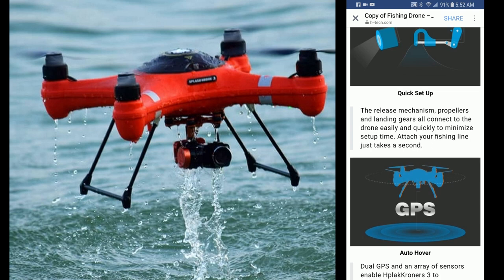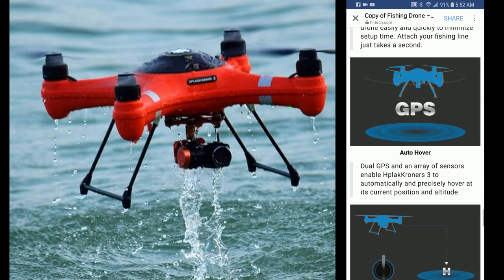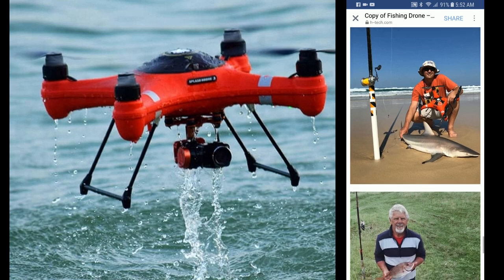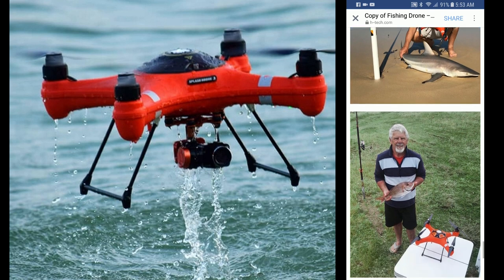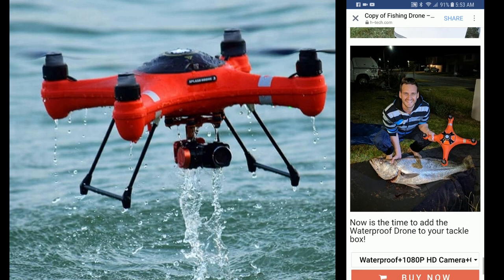It shows GPS functionality and how the mechanism works for a quick setup. There are also pictures of people with fishing poles and the drone — a guy with a shark, another guy with a fish, and another guy holding his drone with a big fish.